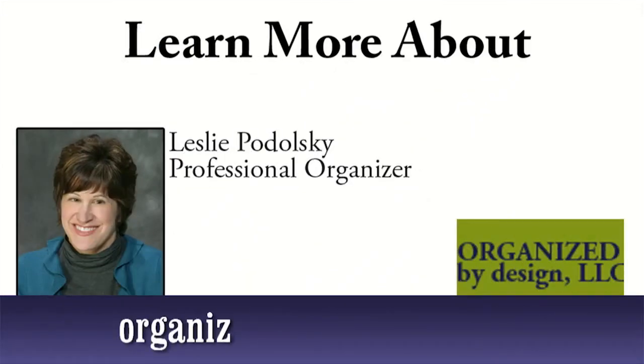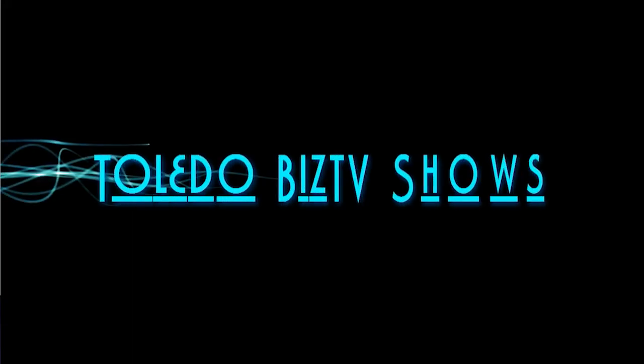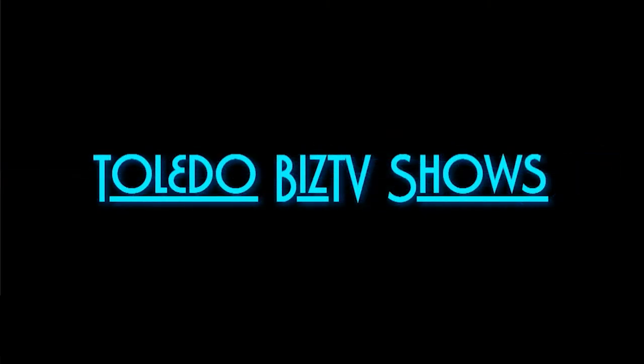Remember, start small to get big results. We hope you gained valuable tips in this episode of Organized by Design with Leslie Podolsky. For more great information, visit her website at OrganizedByDesignOhio.com. Also browse the other shows found right here at Toledo Biz TV Shows.